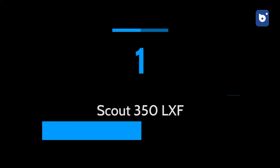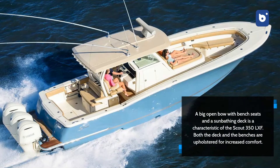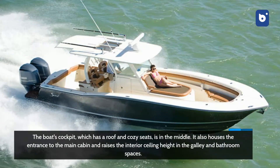Scout 350 LXF. A big open bow with bench seats and a sunbathing deck is a characteristic of the Scout 350 LXF. Both the dock and the benches are upholstered for increased comfort. There are benches facing backwards and a lot of open room for fishing towards the back. The upper cover of the center console partially shades this area. The boat's cockpit, which has a roof and cozy seats, is in the middle. It also houses the entrance to the main cabin and raises the interior ceiling height in the galley and bathroom spaces.